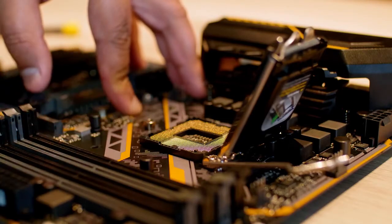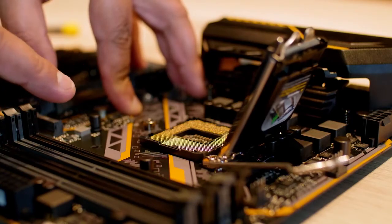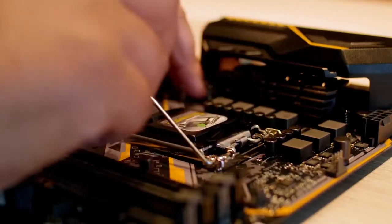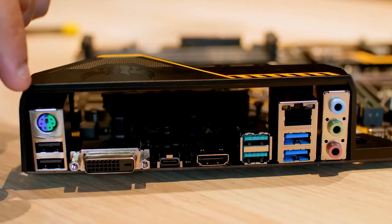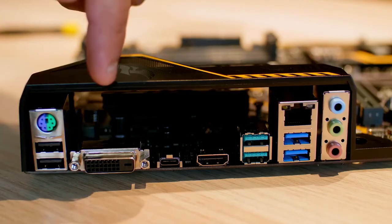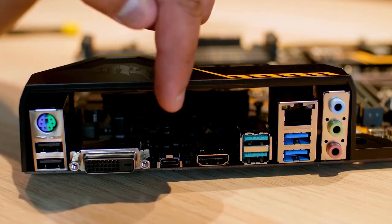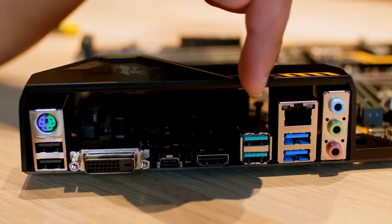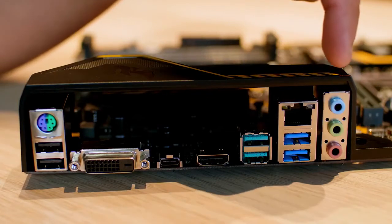It also has Aura Sync RGB lighting and a header to brighten your system and make it more attractive. Not only this, but for ensuring an exceptional balance of acoustic and cooling performance, it is equipped with Fan Xpert 4. Moreover, it has M.2 heat sinks to keep your M.2 drive super cool and to improve reliability and deliver steady storage performance. For ensuring long-term reliability, this motherboard has ESD guards, DIGI+ VRM, safe slot, DDR4 overvoltage protection, and a stainless steel back I/O which is unbreakable.